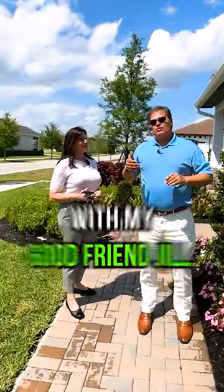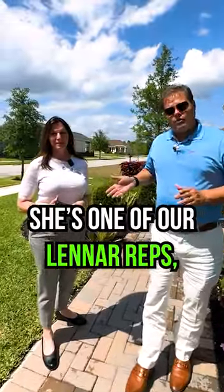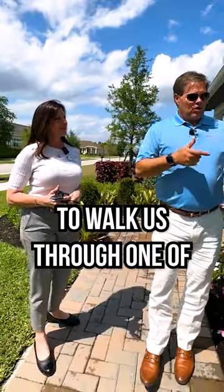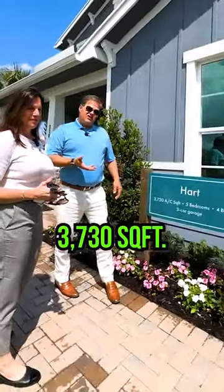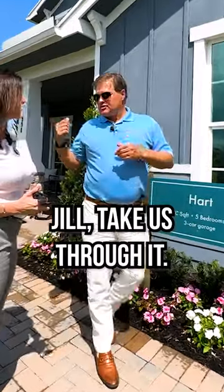Hey, it's Brian Wilder with Keller Williams Realty, and I'm here with my good friend Jill. She's one of our Lennar reps, and she's going to walk us through one of her models, the Hart model. It's a five-bedroom, four-bath, three-car garage, 3,730 square feet. Jill, take us through it.